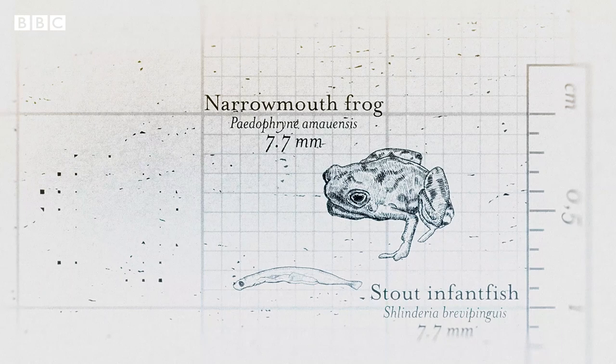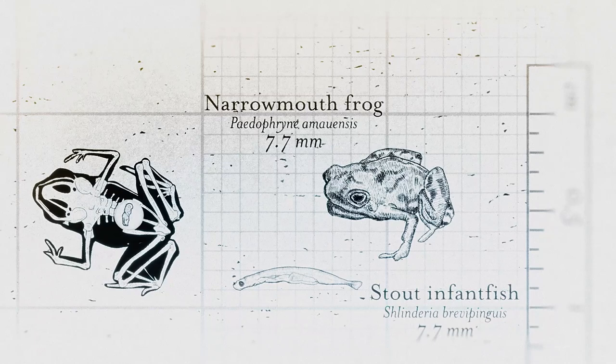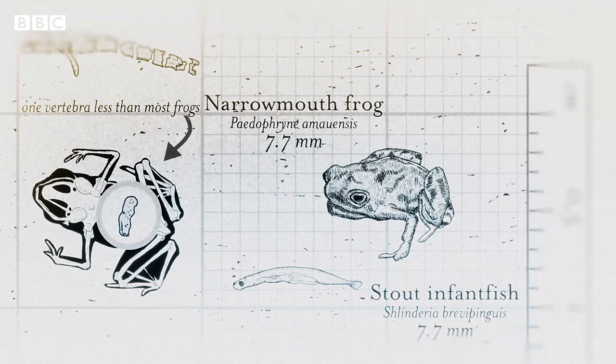At this size, all of these miniature animals have highly simplified bodies. This frog has kissed goodbye to some bones, but in other miniature animals, muscles, teeth, and sometimes even entire organ systems are lost, all to embrace living a simpler life.